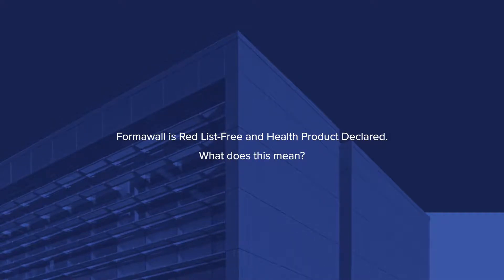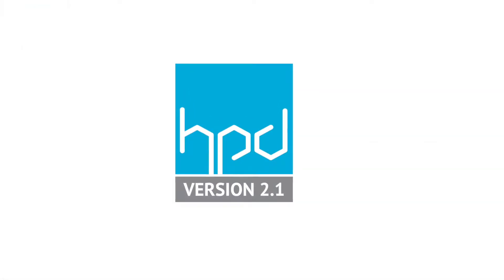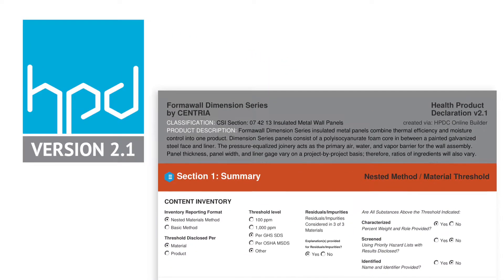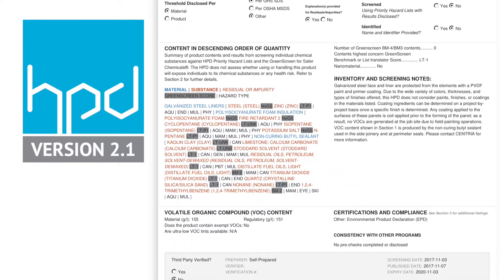FormaWall is halogen-free because it removed the toxic halogens from its foam insulating core. The push right now is for manufacturers to provide complete transparency into the chemicals that go into their products. The architect will be able to see the chemical breakdown of each and every single chemical and the percentages of what is in — and maybe what is not in — the insulated metal panel system.